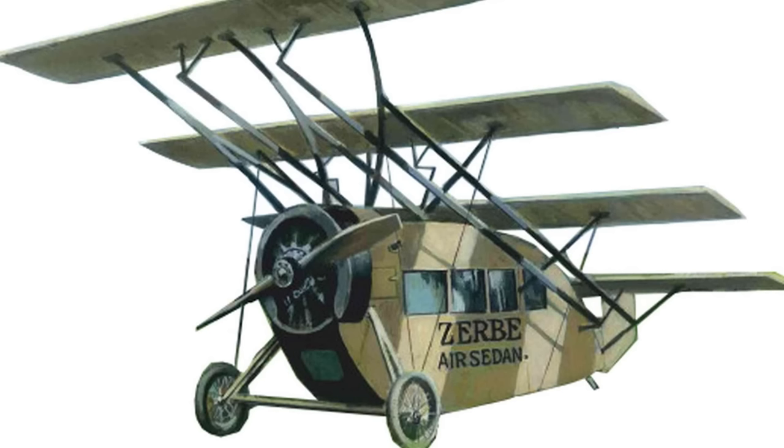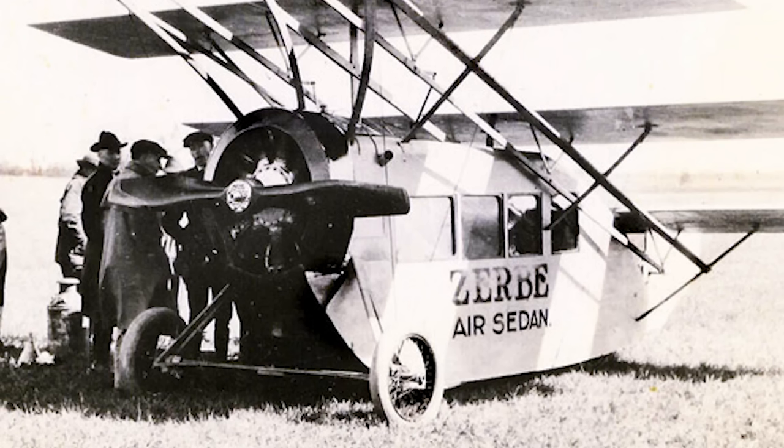Nevertheless, the Air Sedan was prepped for its maiden flight in 1921, and powered by a 110 horsepower rotary engine, it lifted into the skies above Arkansas. Onlookers were treated to their first glimpse into the future of American air travel — had it actually been successful. Instead, the aircraft flew for a few hundred feet at an altitude of either 40 feet or 40 inches — there is some debate — before crashing into the ground. Zerbe survived the incident, but his aircraft did not, and it was probably for the best.